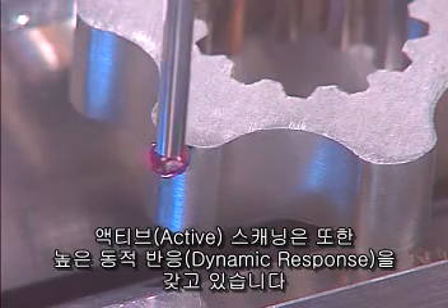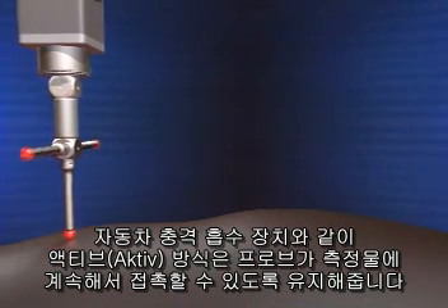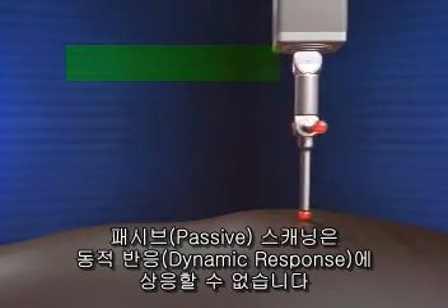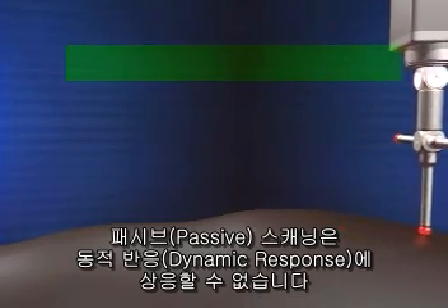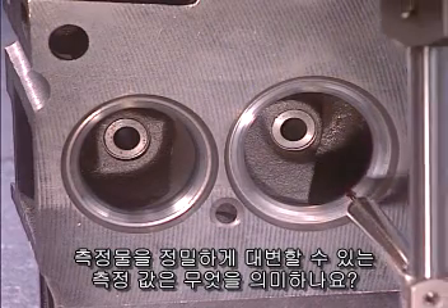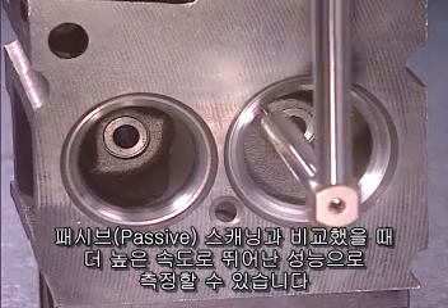Active scanning also provides high dynamic response. It acts like a car's shock absorber, keeping the probe in constant contact with the part. Passive scanning can't match this dynamic response. What this means to you is results that accurately represent your part, measured at a speed that outperforms passive scanning systems.